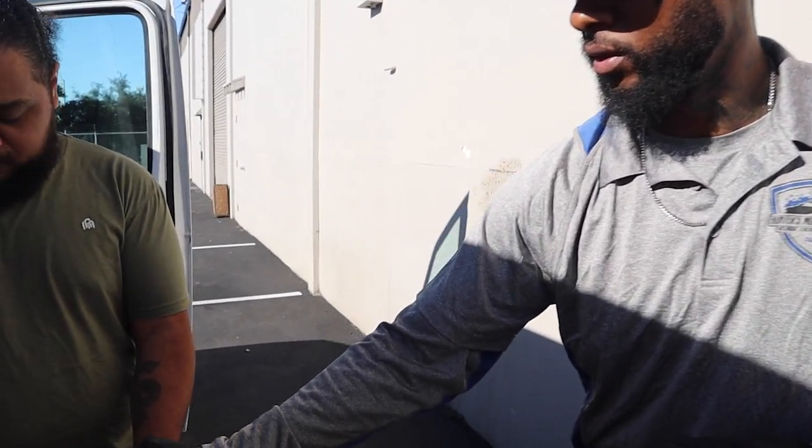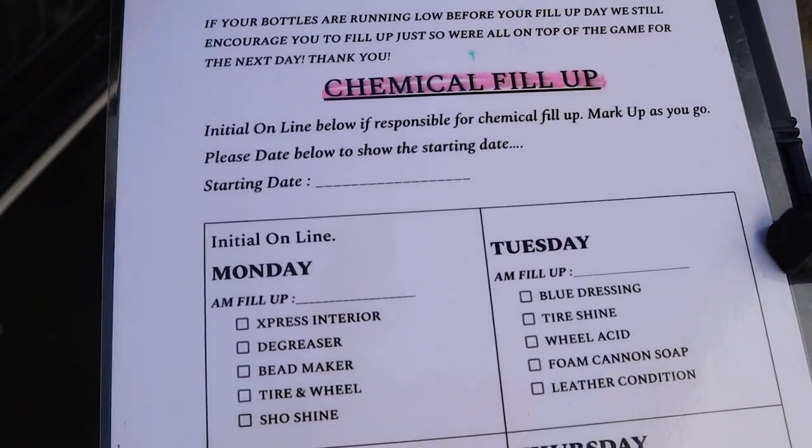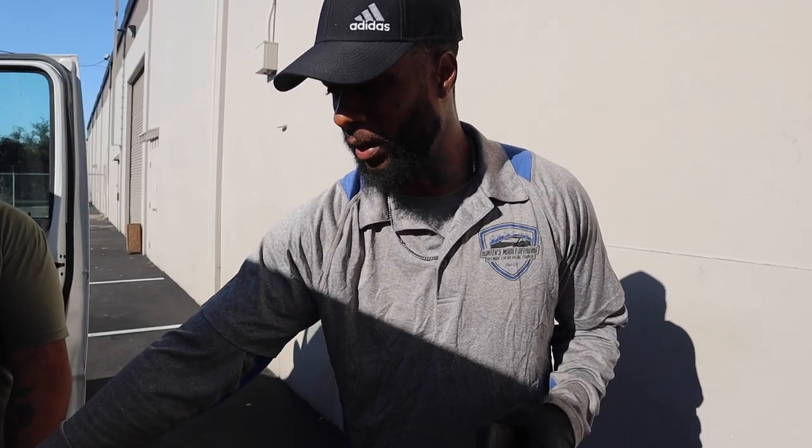And then next up, we got the chemical fill-up. We haven't really implemented this yet, but this is the next thing we need to implement. So this is what the guys — we'll put the guys' names right here. Mondays, Arbeth. Tuesdays, Javari. And they need to go in the corner and start filling up chemicals. The chemicals are labeled which ones they need to fill up, so that way we can keep consistency on the bottles being filled.